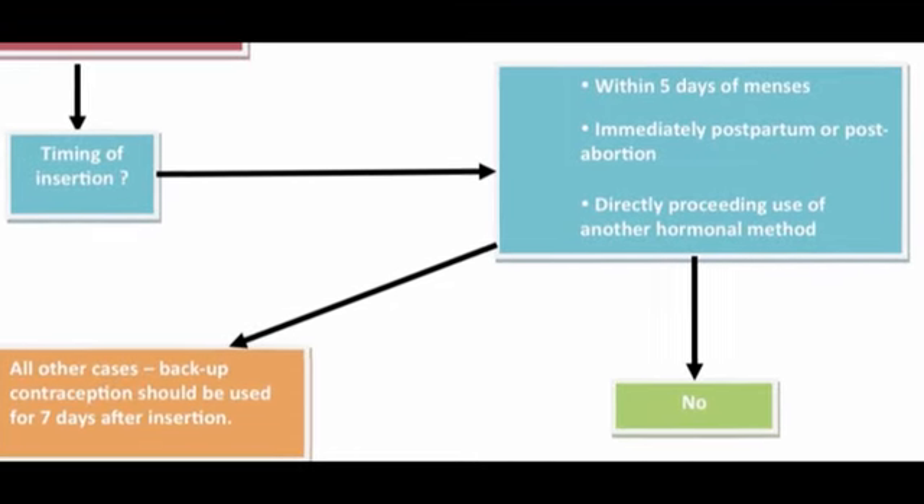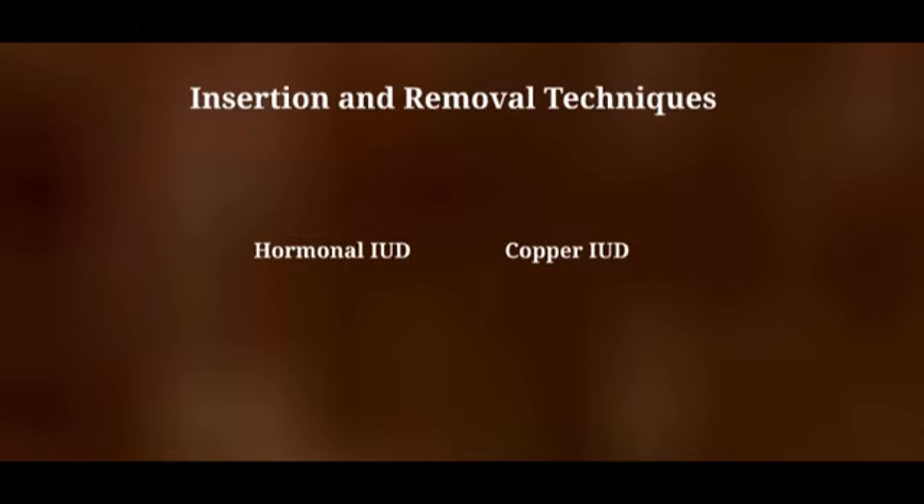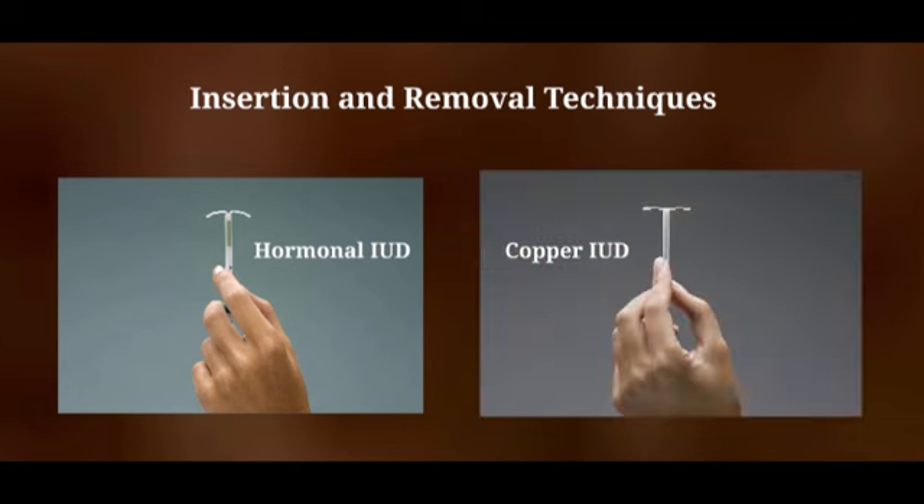Providers will require training in IUD insertion and removal techniques. Insertion training begins with teaching providers infection control measures, including how to load the IUD into the inserter without contaminating the product, and the importance of applying antiseptic to the cervix and vagina before insertion. Insertion training should also cover sounding the uterus, using a tenaculum to stabilize the cervix, placing the IUD, trimming the strings, and assessing the patient for cramping or dizziness. Comprehensive IUD removal training includes explaining infection control measures and demonstrating techniques to visualize and grasp the strings to remove the device.